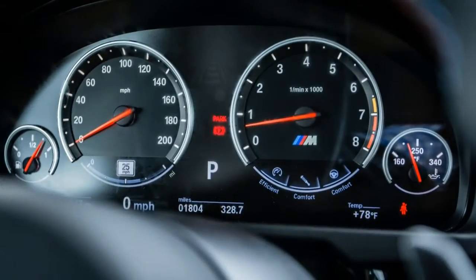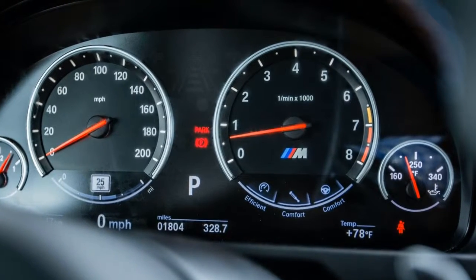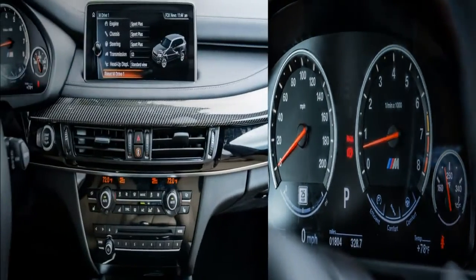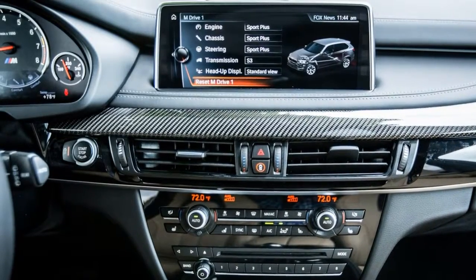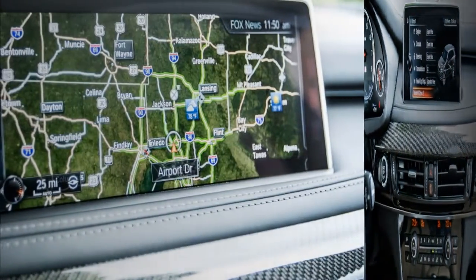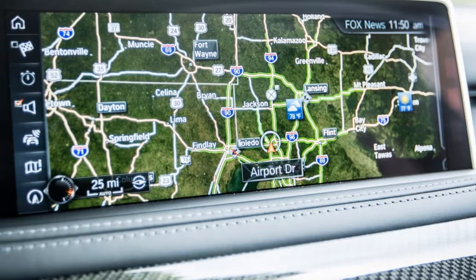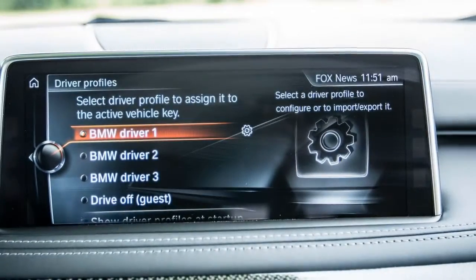It also posts 0.98 g on our 300-foot skid pad. Driving the X5 M hard is not so much rewarding as it is hilarious — a chance to thumb your nose at the laws of physics. Here's a 67.6-inch-tall shopping cart that can accommodate five people and 36 cubic feet of luggage, yet can effortlessly storm down a twisty two-lane like a pyroclastic cloud. Only the Bentley Bentayga and the Tesla Model X P90D are quicker, and neither can approach the grip and rabid cornering ability of the BMW.